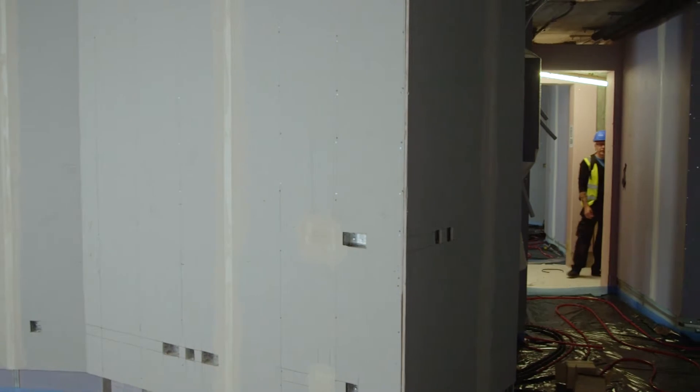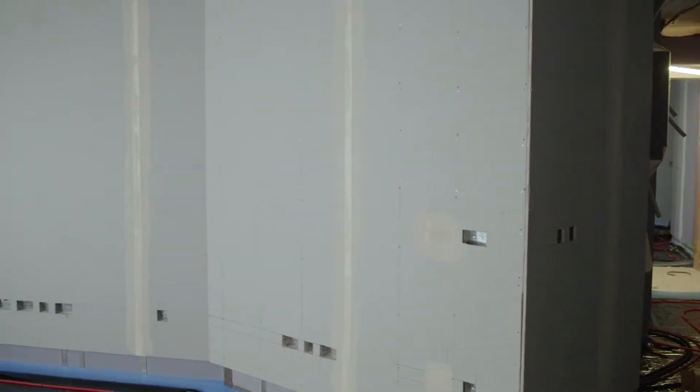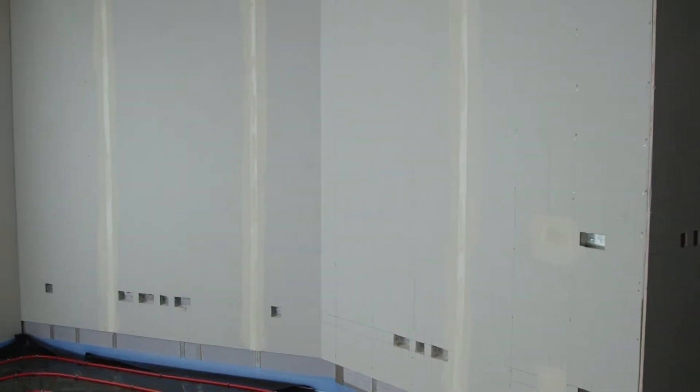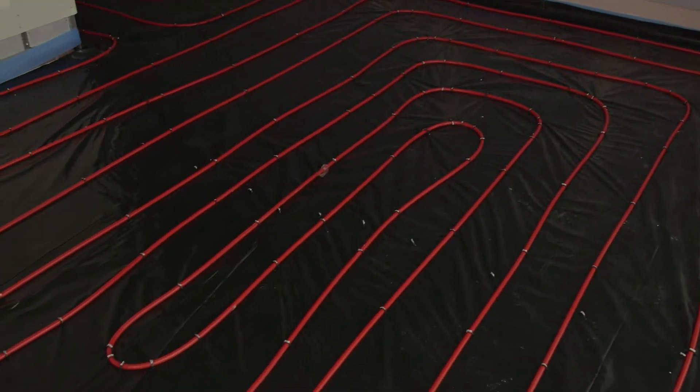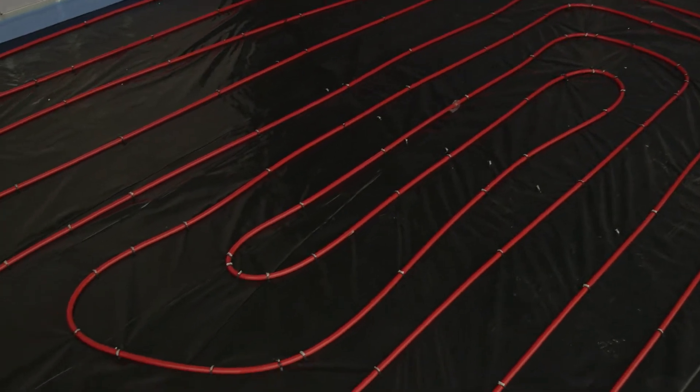We've undertaken dry lining works on the lower floors of Duo Tower and Mono Tower. The dry lining creates a division between the apartments. Once those walls are up we progress with the internal fit-out works, and within this apartment we can see the underfloor pipework laid out below me, which will create the heating in the finished home.